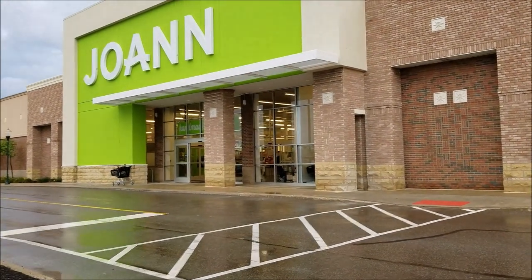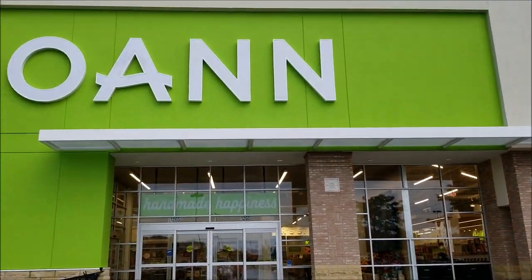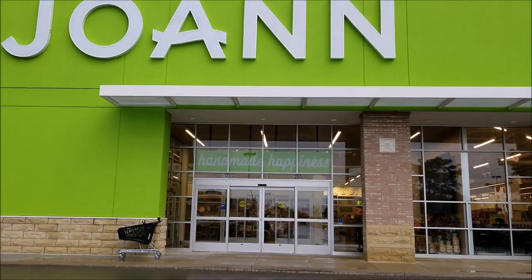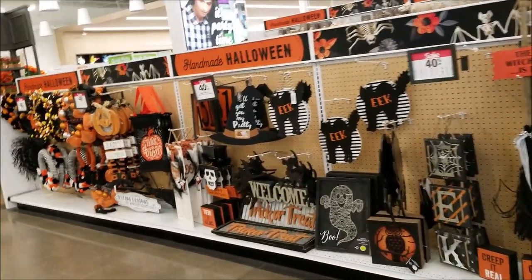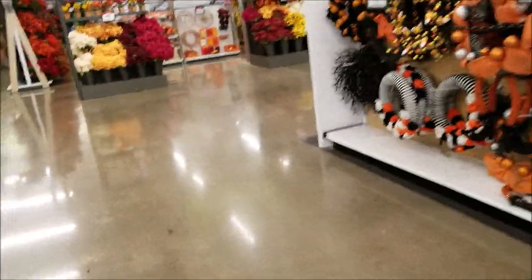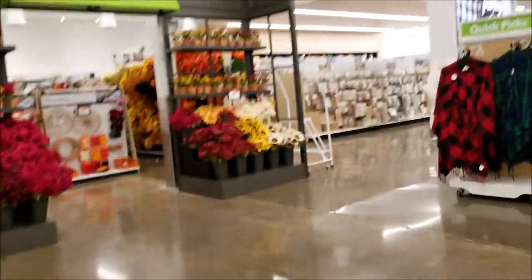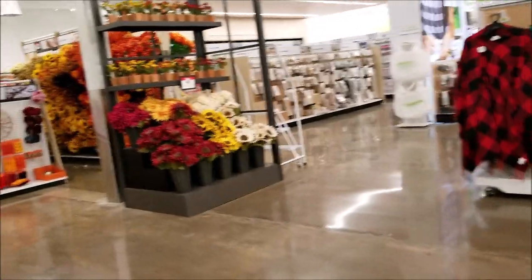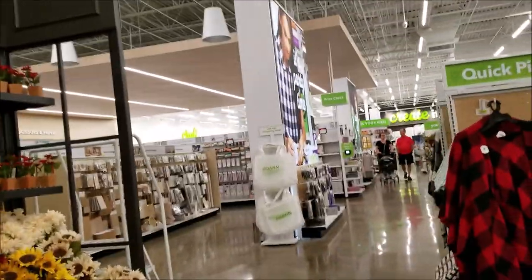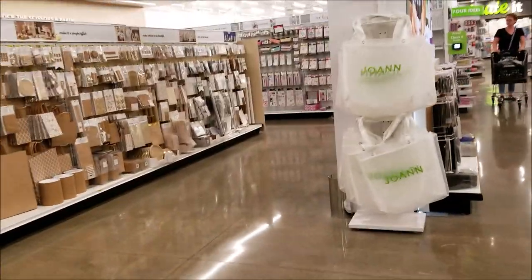Hi guys, welcome back to my channel. This is Kim with Creative Crafticality, and today I am so excited because I am at the biggest Joann's in the United States — probably in the world. It is the new store they opened for their 70th anniversary. It's a flagship store they are trying out for stores in the United States, so who knows if we'll be able to see these in the future. They opened this store to test out different things.